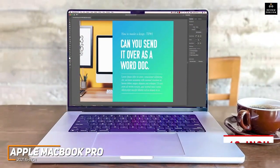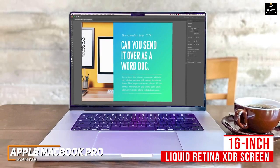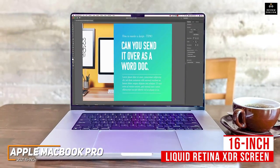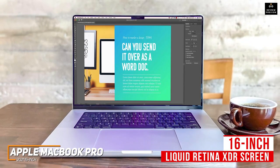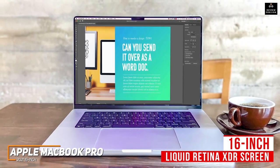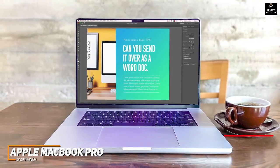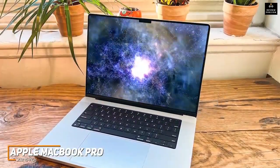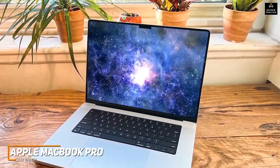The standout feature is the stunning 16-inch Liquid Retina XDR screen, which offers plenty of space to finish your projects, extreme dynamic range support, and a 3456x2234 resolution that produces a crystal-clear picture with excellent detail and accurate colors for greater precision. Like the MacBook Air, it also features TrueTone technology to reduce eye fatigue over extended work periods.